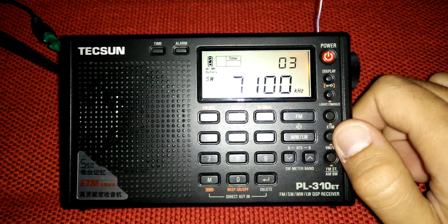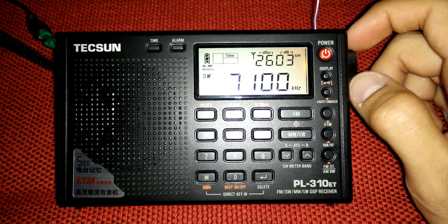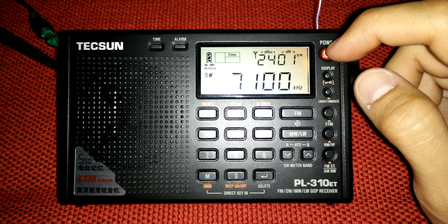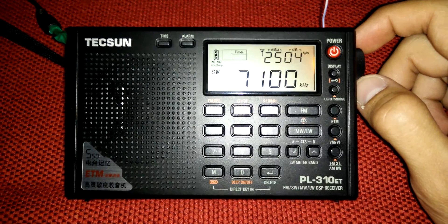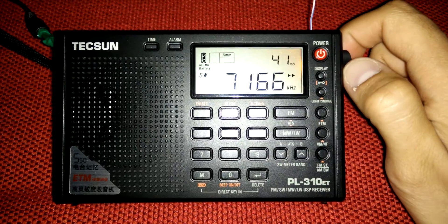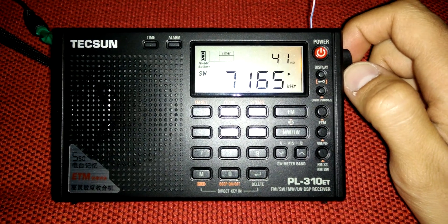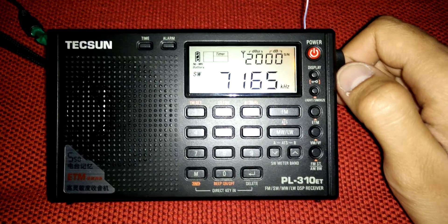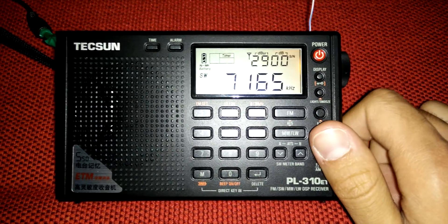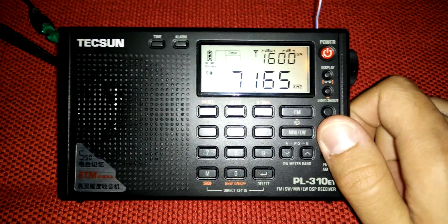Sometimes we can hear more easily. But just to show you that this is because of the overloading of a broadcast shortwave station, let's tune to other frequencies and see if I can find any strong AM radio signal. As you can see, you cannot recognize what they are saying.